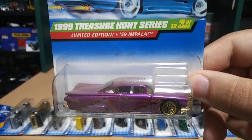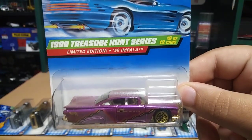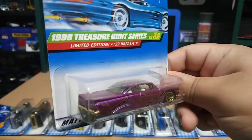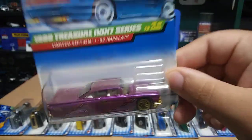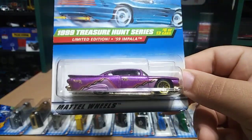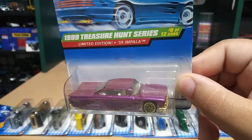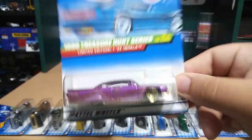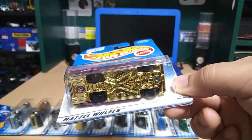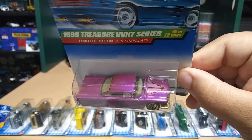This next one is just a regular treasure hunt — we got a '59 Impala in purple, and I'm quite a fan of this one. I have two other ones of these, just regulars, not treasure hunts or supers, but to have a treasure hunt version is really nice. Look at that gold base — really cool.